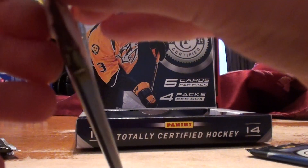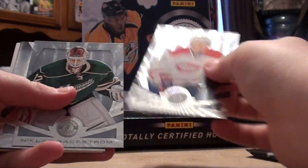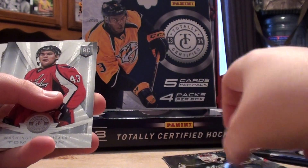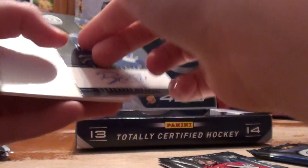Pack three open. I think we got two hits in this pack. Max pack ready. Nicholas Backstrom, Tom Wilson, and we got a Ryan Kessler Autograph.